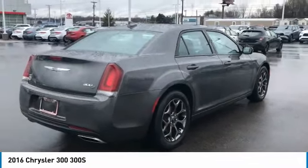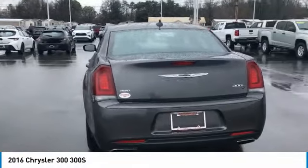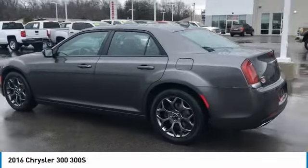Here are some of this vehicle's great options: backup camera, keyless entry, universal garage door opener, fog lights, trip computer, compass, clock, USB connection, cargo net, and day-night rearview mirror.